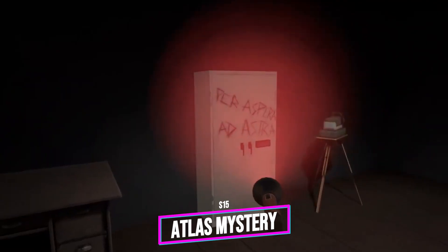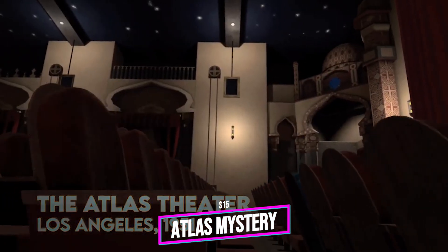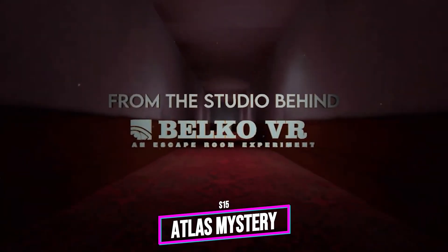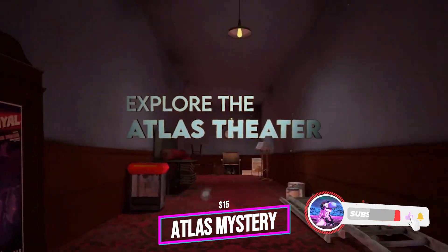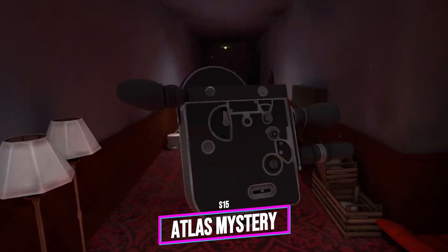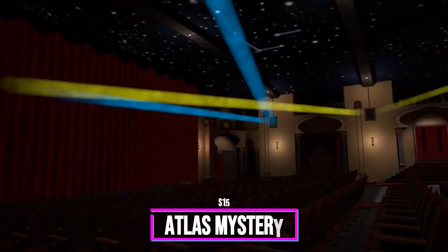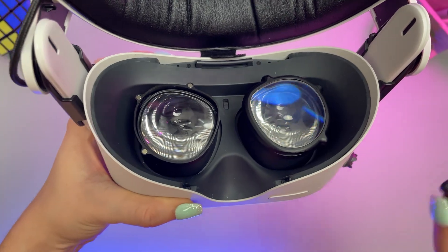I'm a sucker for a quality escape room game — The Room VR, Red Matter, Flow Weaver — all of those are great, and The Atlas Mystery is my new favorite. It's an escape room filled with mystery and even some horror. The puzzles are not repetitive and the atmosphere is very tense. You get immersed into the creepy storyline of a murder in a movie theater, and the immersion through plot, music, and visuals is brilliantly achieved. It reminded me of The Room VR and Red Matter, which is very high praise. If you love VR escape rooms, The Atlas Mystery should be next on your list.